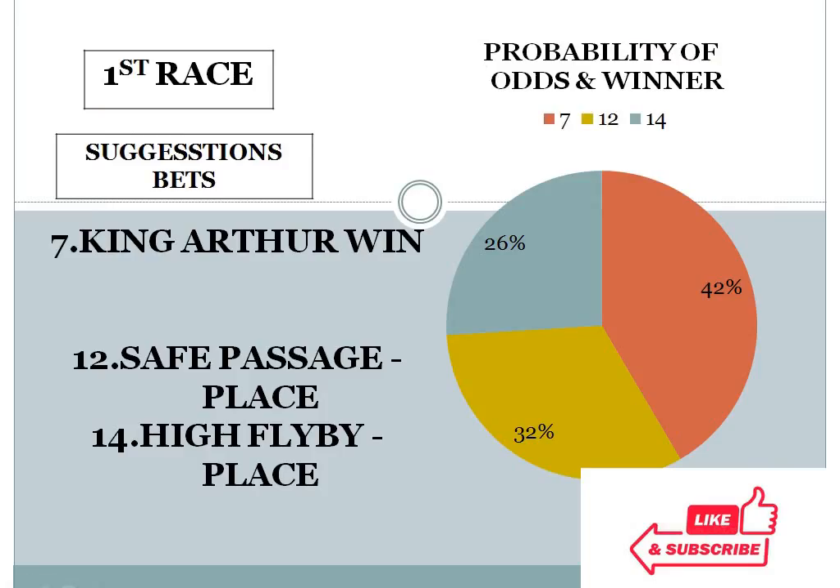Race 1: I have given 3 choices — 7 with 42%, 12 with 32%, 14 with 26%. The gap between the top 2 choices is exactly 10%, and the bottom 2 choice difference is less than 10%. In this condition, the system suggests number 7 for win. Race 1 horse number 7 should win here.